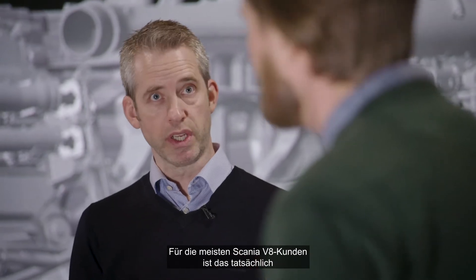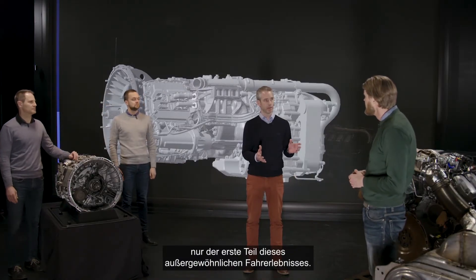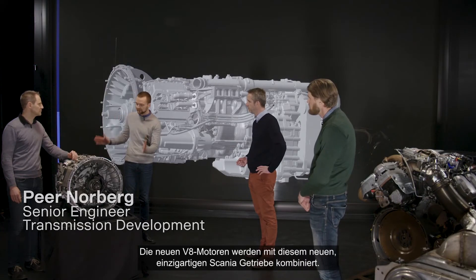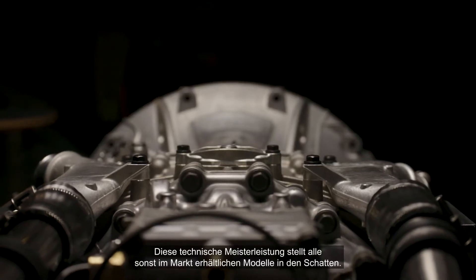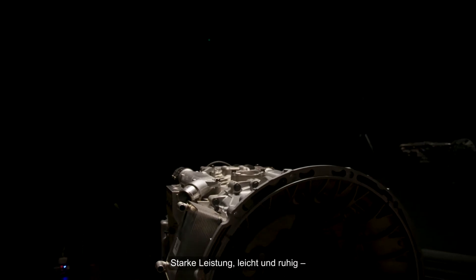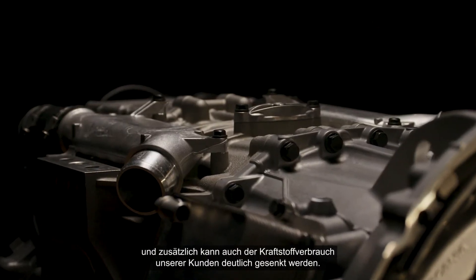Actually for most of Scania's V8 customers this is only half of the extraordinary driving experience. The new V8 engines will be combined with this new unique Scania gearbox. This technical masterpiece beats everything on the market. It's strong, it's light, it's quiet and it significantly reduces the fuel consumption for the customers.